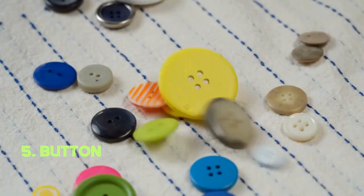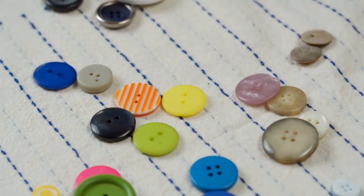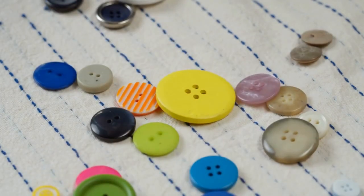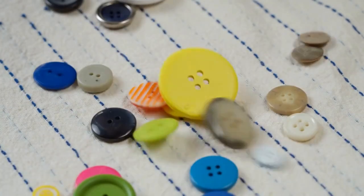Button. The humble button, whether made of plastic or metal, is a master of secure fastening. Its simple yet effective design keeps clothes intact, making it a staple in fashion. Buttons have been used in clothing for thousands of years, with various cultures contributing to their evolution.